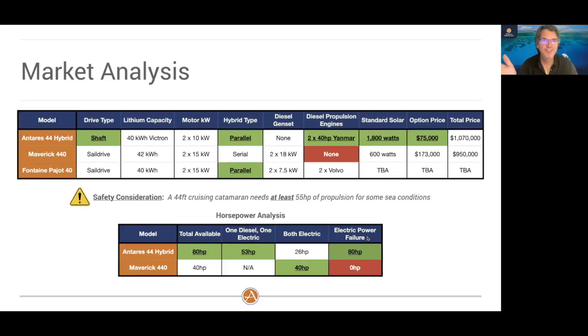One more scenario: lightning strikes. God forbid your boat gets struck by lightning, but it happens. Often the electronics get fried. The last thing you need is a serial hybrid that is fully electric and then has its electronics fried — you'd have zero horsepower available. On our hybrid, you still have 80 horsepower because you have two diesel engines that you can still start without any issue even if struck by lightning. It's just another safety feature I wanted to point out.